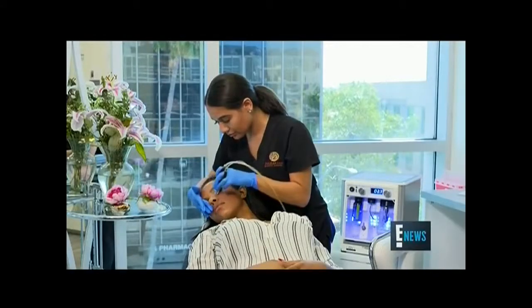As for the procedure itself, Dr. Nazarian from Envy Medical explains. Our patient today still has a problem with adult acne. The dermal infusion treatment is great for everyone. There's no skin type that you can't do it on, and there's no skin problem that you can't address with it.